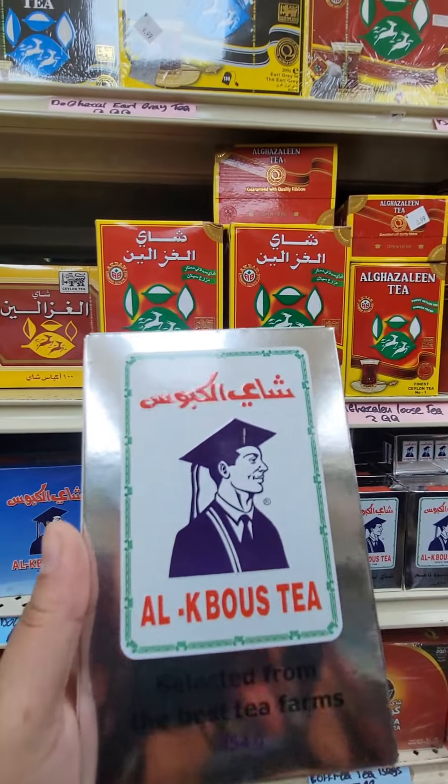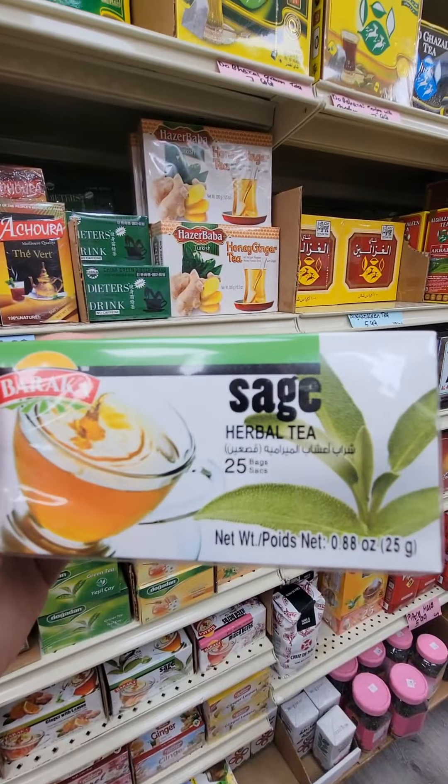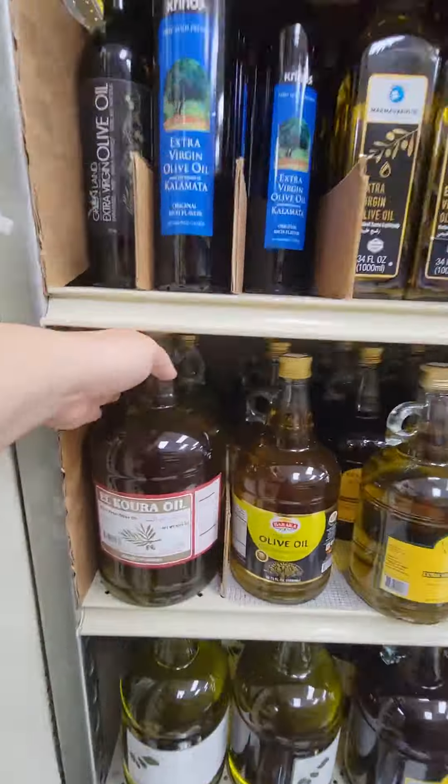I love the tea aisle. This one is perfect for Yemeni style chai, and the sage tea is perfect for when your stomach is upset.